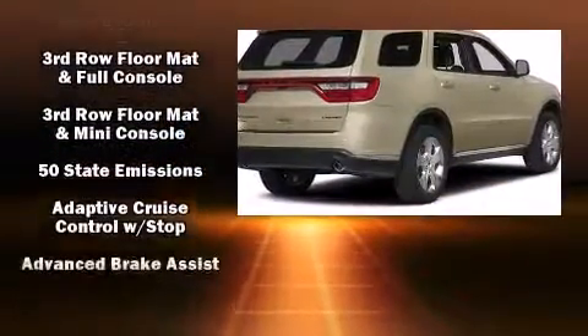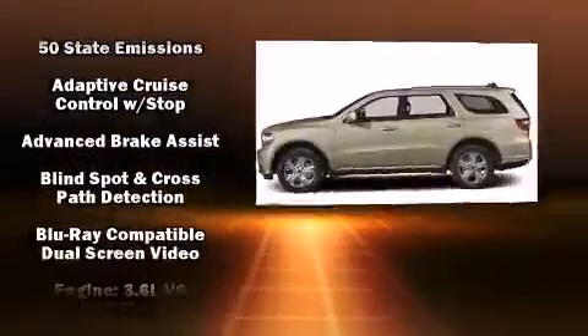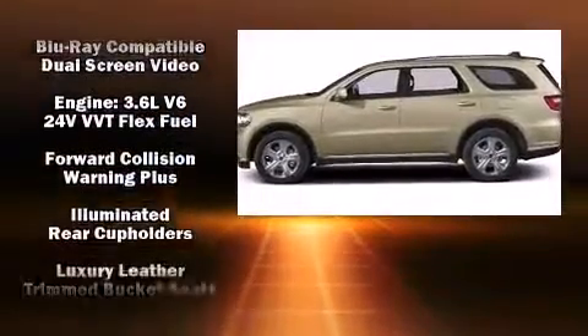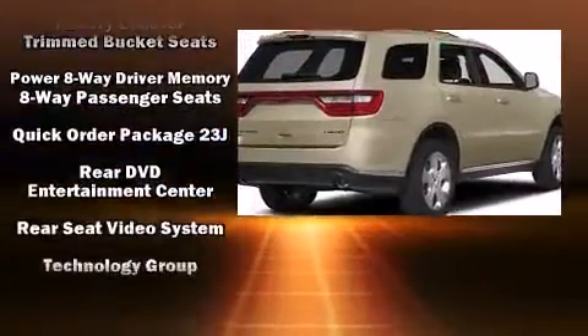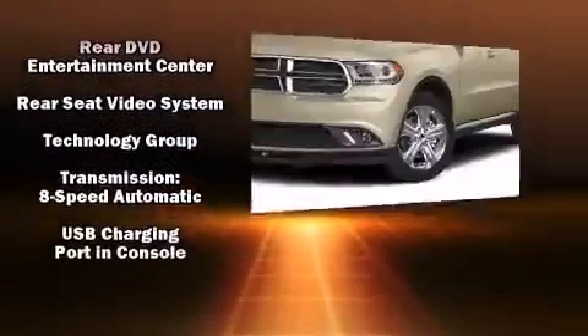Audio features include an AM-FM radio and nine speakers, providing excellent sound throughout the cabin. Rear LCD monitors provide entertainment that your passengers will appreciate no matter how far the drive.